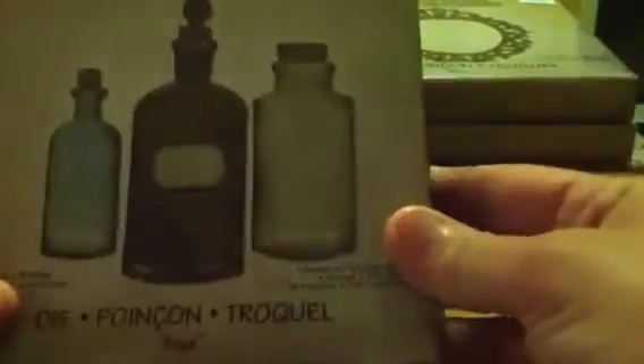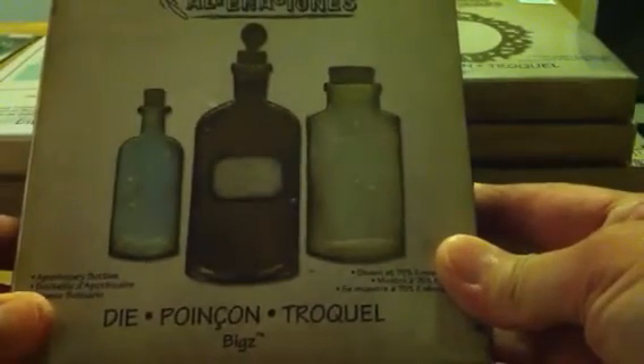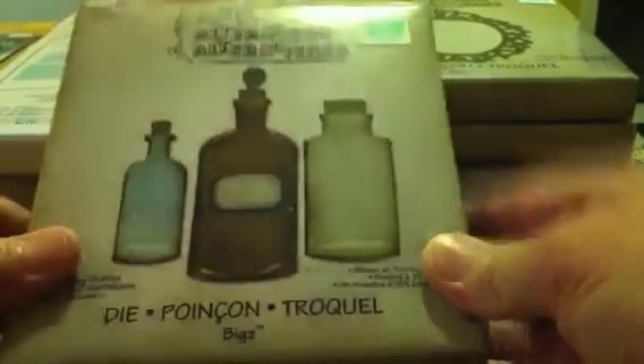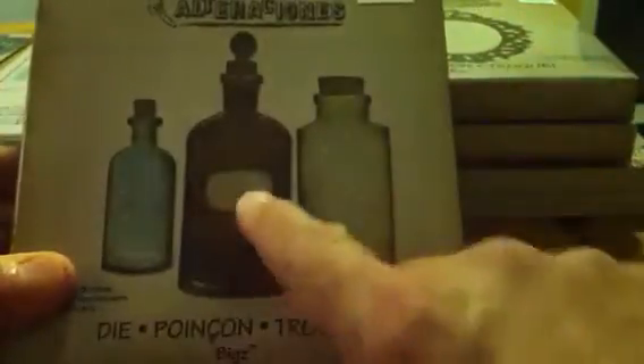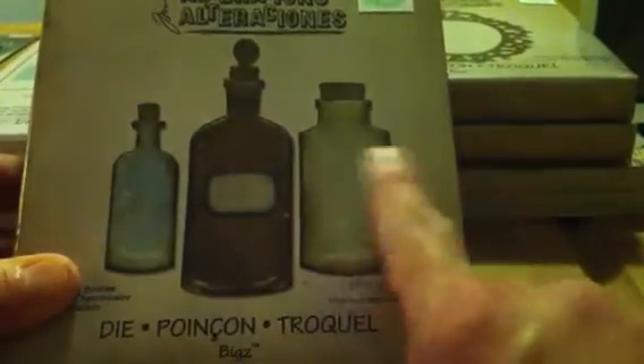I went in three different times to get these new dies at Hobby Lobby by Tim Holtz. They've gotten in several of them — they've even got some of the new Christmas ones. I used my 40% coupon each time to get these. I got the Apothecary Bottles. That stamp set with the labels on it would be cute for this.